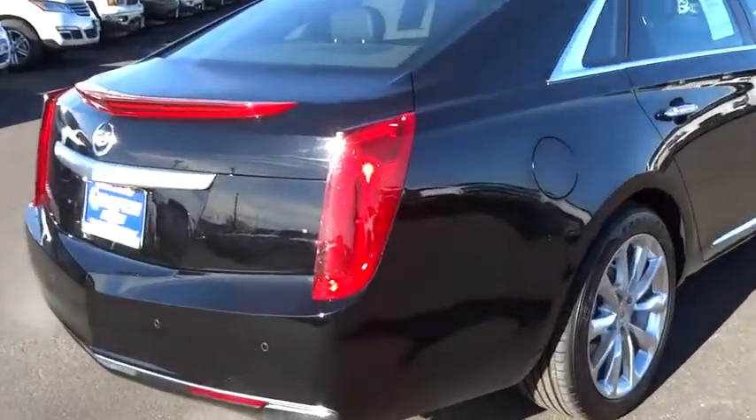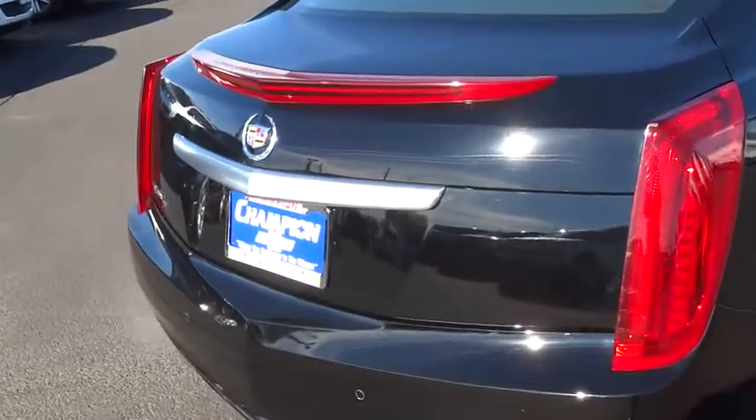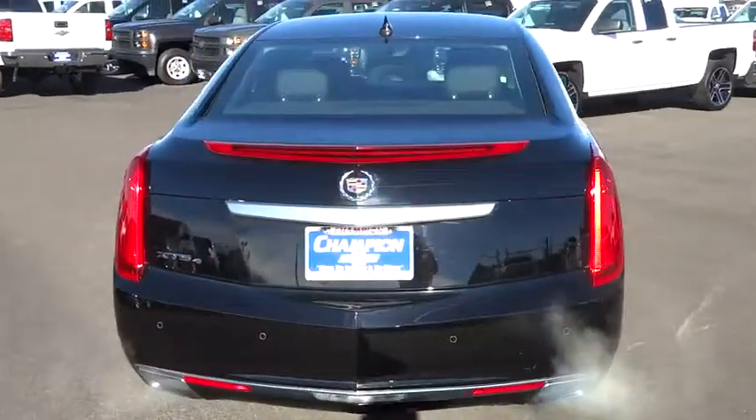Steering wheel audio controls, traction control, four-wheel ABS, alloy wheels, air conditioning front, automatic stability control, auto-dimming rear view mirror, PPO, and cruise control.